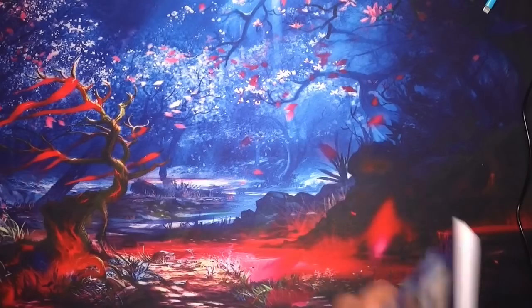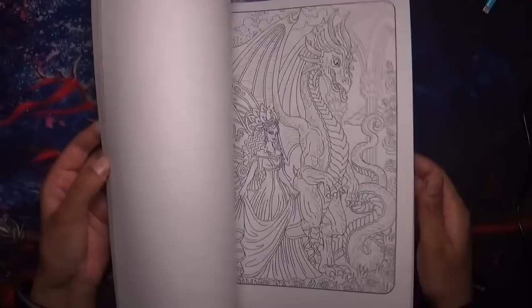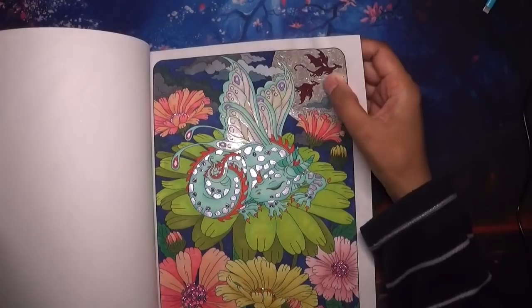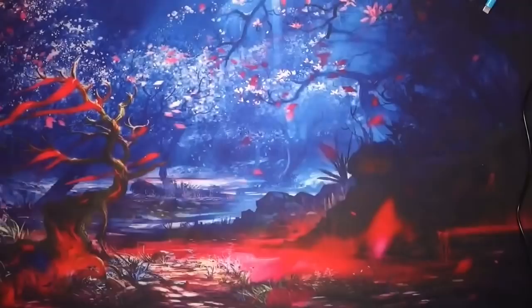Next was 50 Marvelous Dragons — a beautiful book by Camellia Angelkova. I've only done one in here. There are lovely pictures and I need to get back to it. The one I did is a lovely baby dragon. I think there are some glossy accents there as well, and some sort of stardust paint. That was done in January 2020 and that's all I've done in that one.